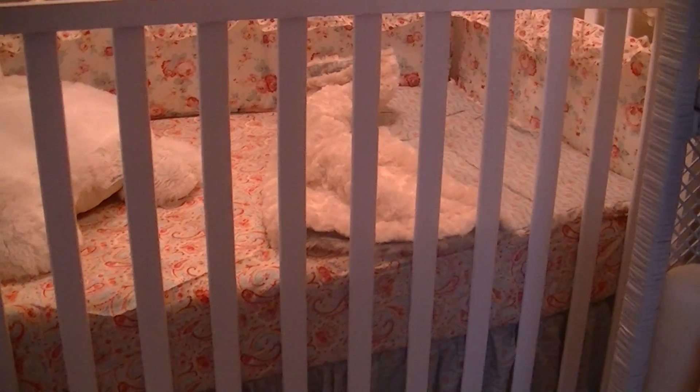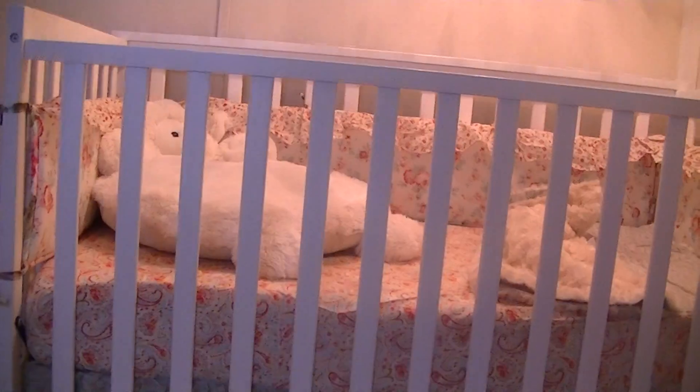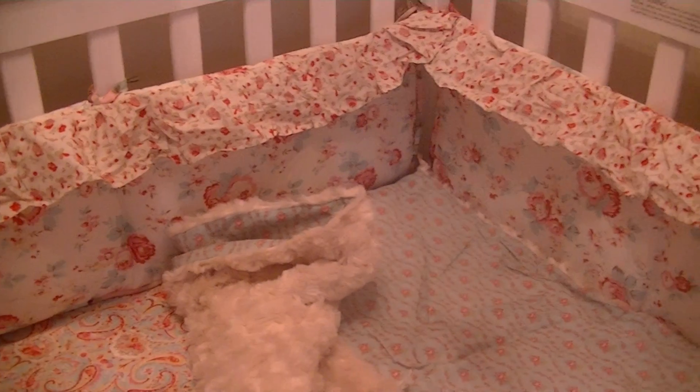That print matches and coordinates with the bed skirt and the valance on the window — you have the roses up here and the smaller roses, then the paisley, then the blue. The crib skirt matches with the back side of that little blanket. I found this on eBay and decided to go ahead and get it.